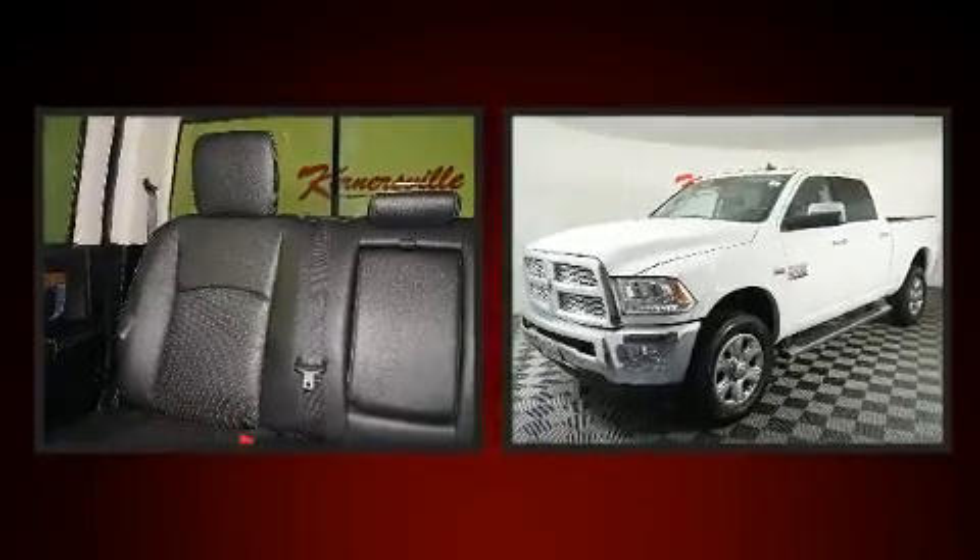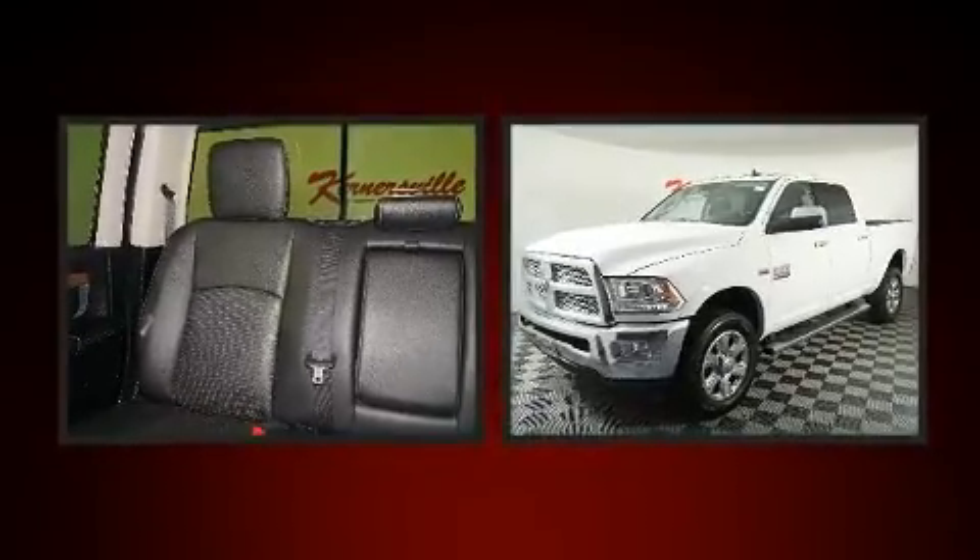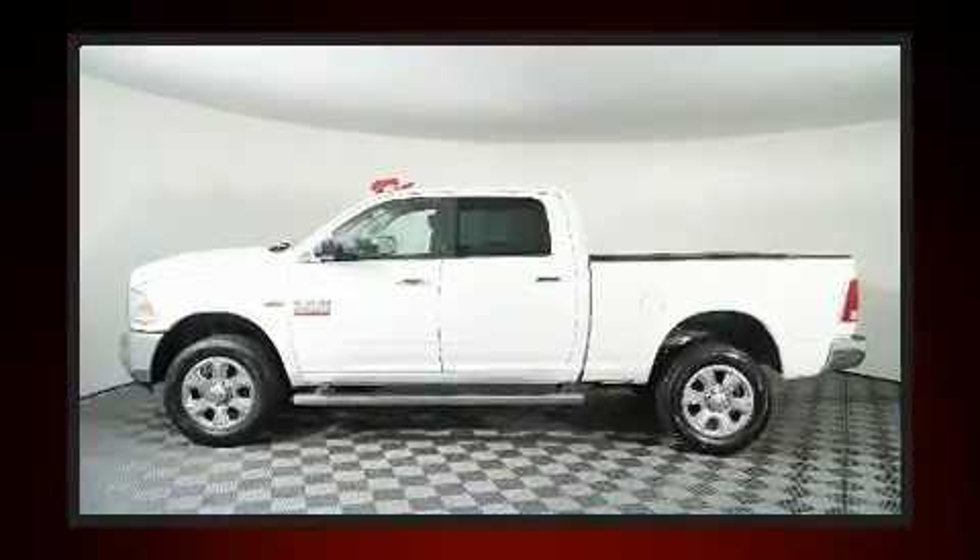One-touch window functionality, a tachometer, a trip computer, an automatic dimming rear-view mirror, a trailer hitch, and power windows.